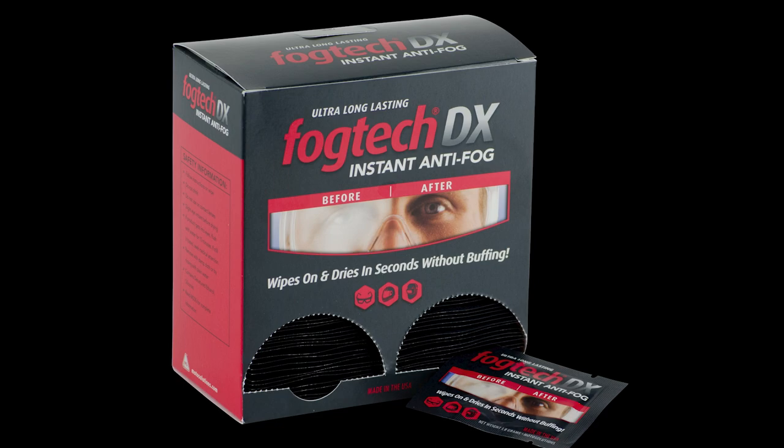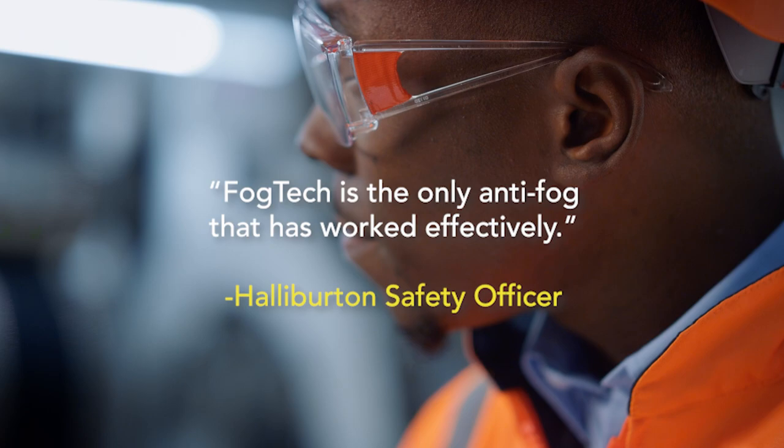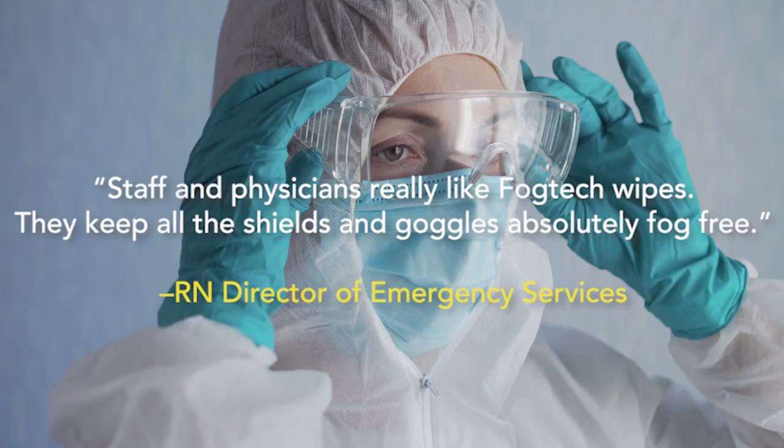One of the most trusted brands in the industry, Fogtech DX, has been on the market for over 20 years, with more than 25 million wipes sold.